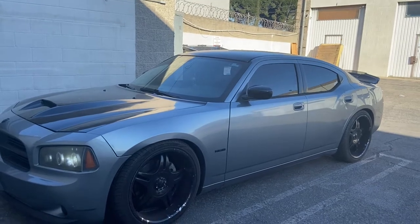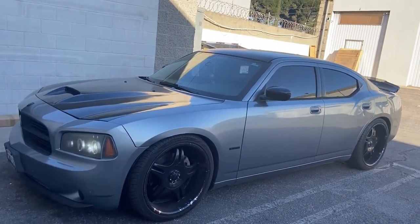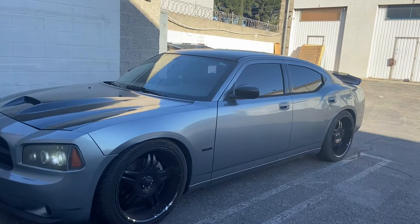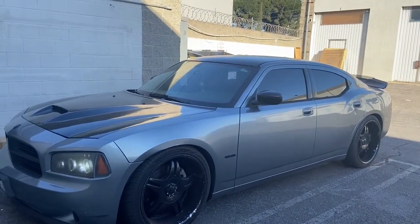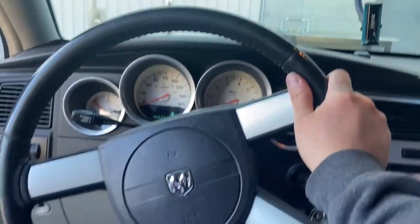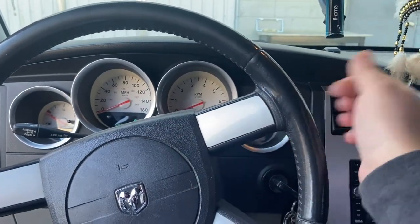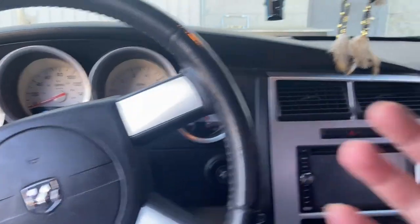I noticed that whenever I turn the steering wheel a little to the left, the noise will stop. It's more like a humming noise — almost like an air compressor just continuously running. So when I hold the steering wheel to the left or further left, it'll stop. When I have it straight or to the right, it'll make a really loud humming noise in here.